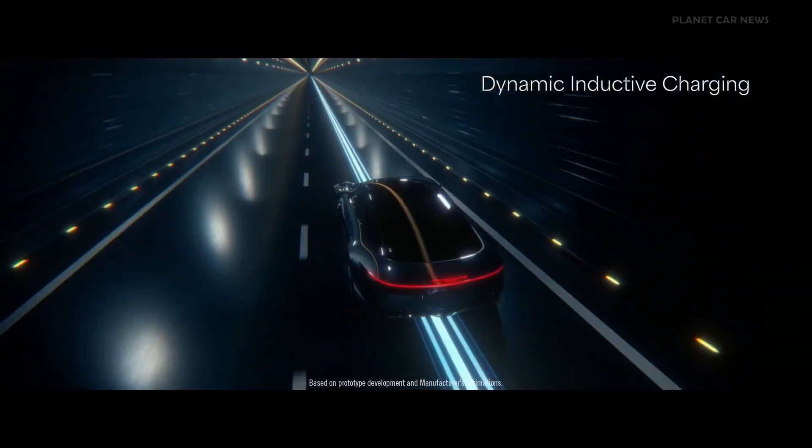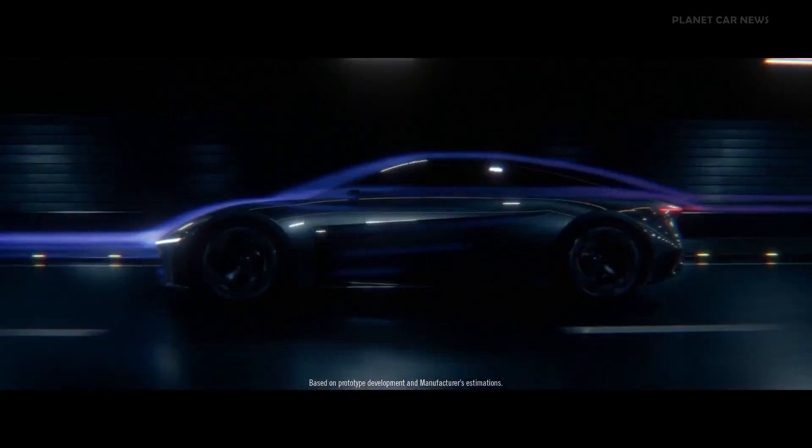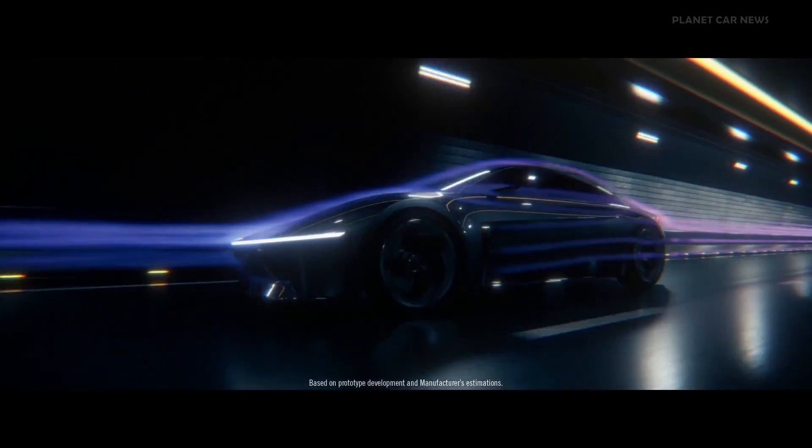With Halcyon, charging and range will never be an issue, with unlimited miles of range thanks to dynamic inductive charging, which allows for charging via non-contact transfer even while underway.